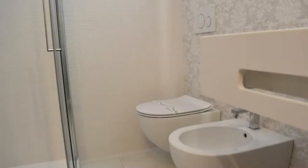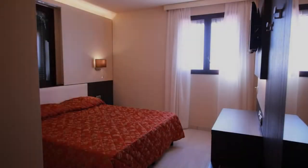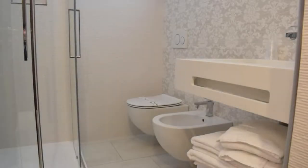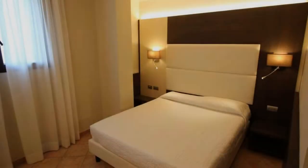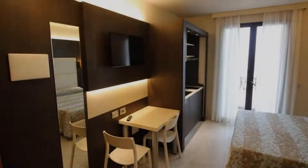Pets are not allowed in this property. There are 10 types of rooms available on Booking.com. You can book online and enjoy the property. The property accepts major credit cards and reserves the right to temporarily hold an amount prior to arrival. If you have already visited this property, please share your experience in the comment box. For booking or more details, check the description of the video.